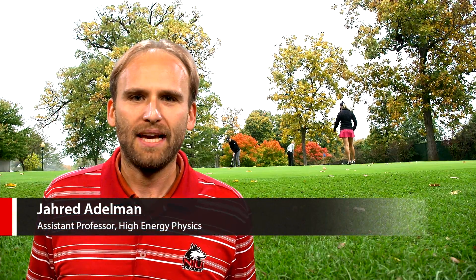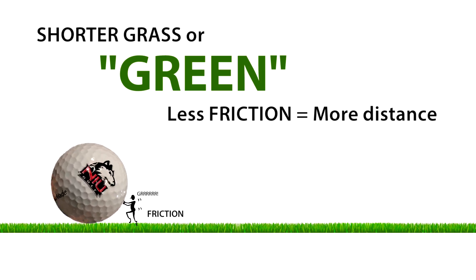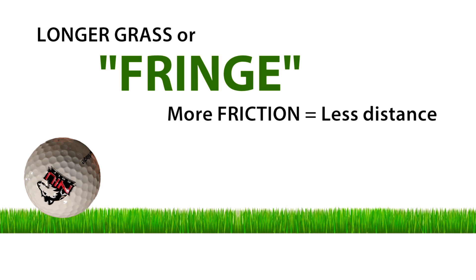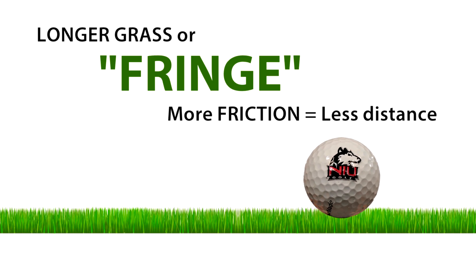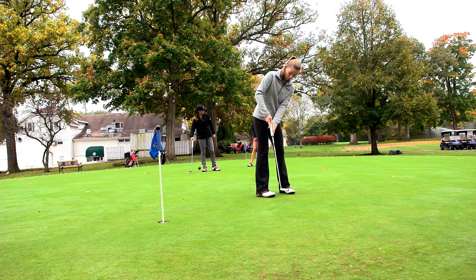As it travels on a green after being hit by a putter, friction tries to slow down a golf ball. The length of the grass on the green changes the size of the frictional force on the ball. As the grass gets longer, more of it stays in contact with the ball, resulting in more friction and a slower green. The smoother the surface on which the ball travels, the faster the green.